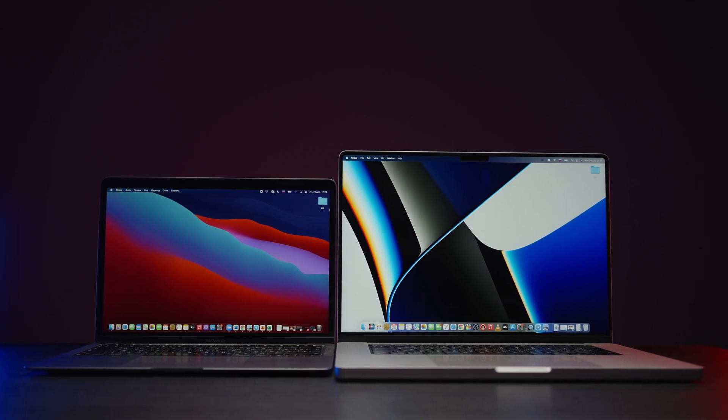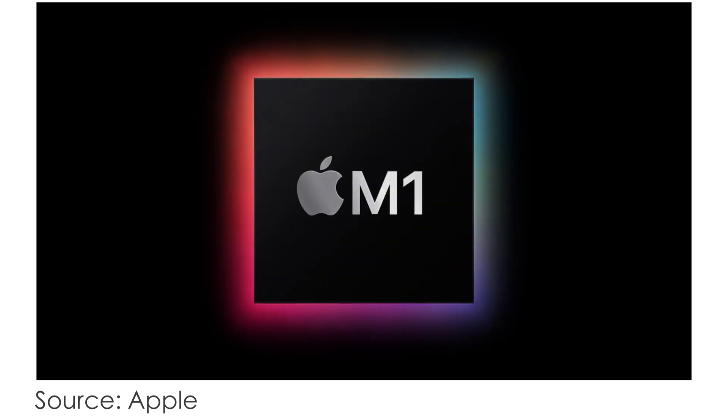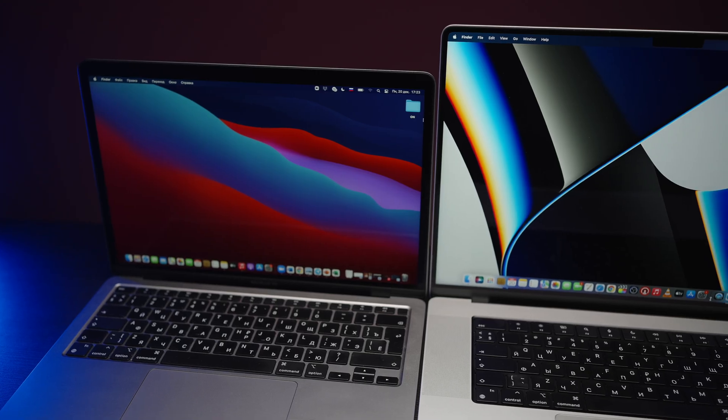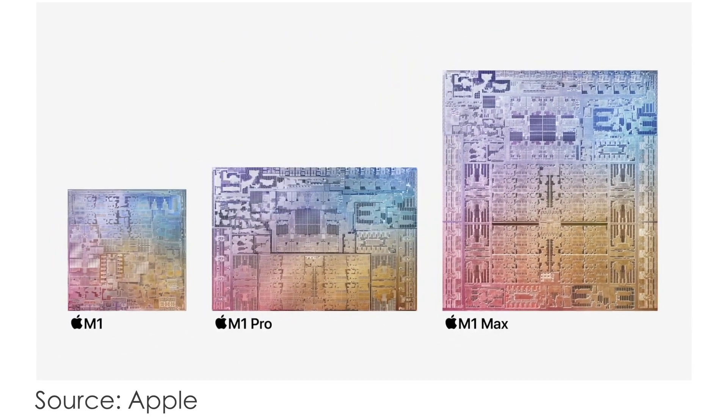It's been more than a year since Apple presented the M1 system on chip and M1 computers. Now we have an update — M1 Pro and M1 Max — which are incredibly powerful and efficient, but rather pricey. And is it really worth it?